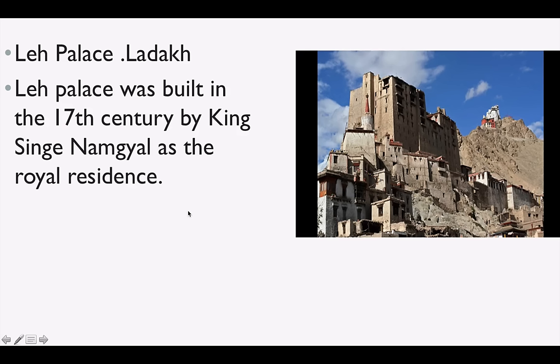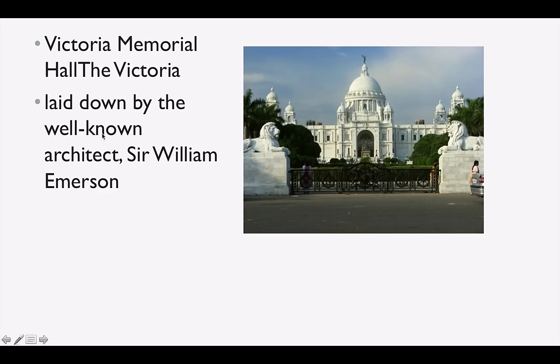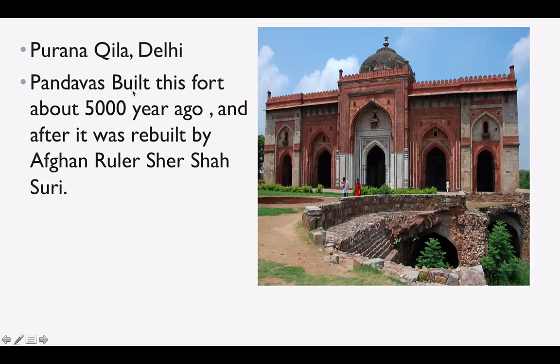Leh Palace is in Ladakh — Leh is the name of a district. Leh Palace was built in the 17th century by King Sengge Namgyal as his residence. Victoria Memorial Hall is in Kolkata, very important and very famous — the name of the architect was Sir William Emerson. Purana Qila is in Delhi — the Pandavas built this about 5,000 years ago, and it was rebuilt by Afghan ruler Sher Shah Suri.